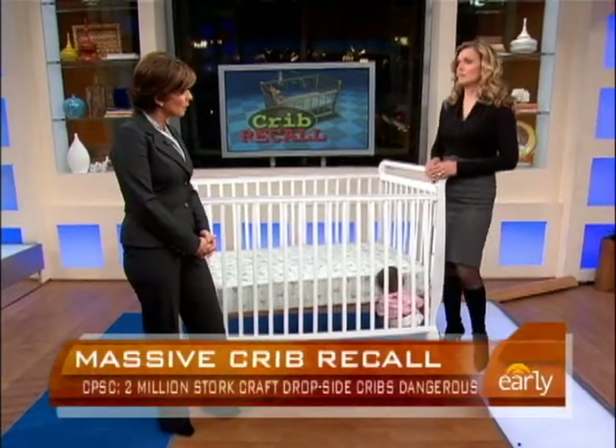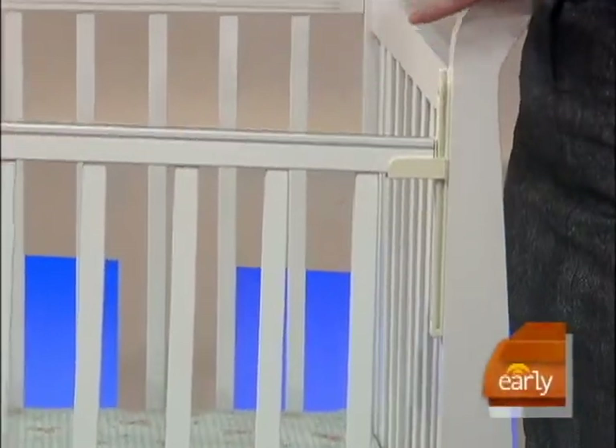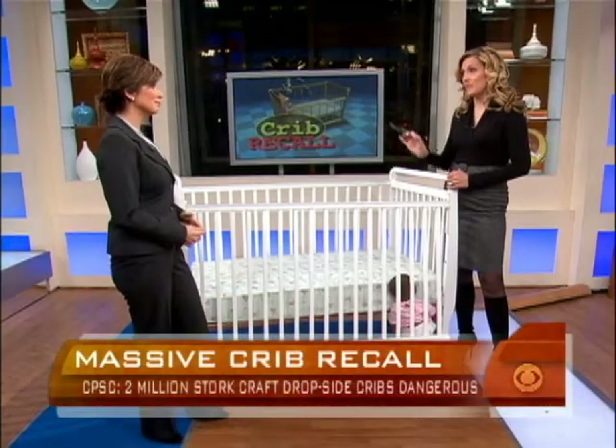What would the free repair kits do for us? The repair kit, if you were able to get one, will immobilize this side — you will no longer be able to move it up and down. It will be in a locked position, so you have four static sides on your crib. But no word on how long it could take to get these kits. I've heard it's been very difficult to get on the website and try to get in touch with anybody at the company. We tried, but we'll see what happens. The repair kits are out there, they're free, and they are for you.